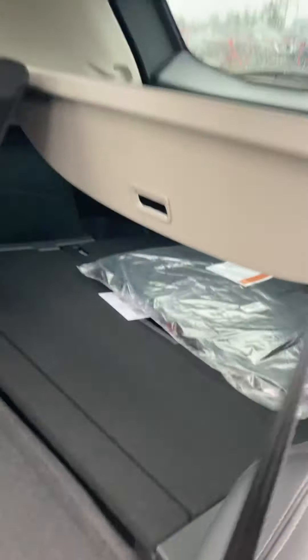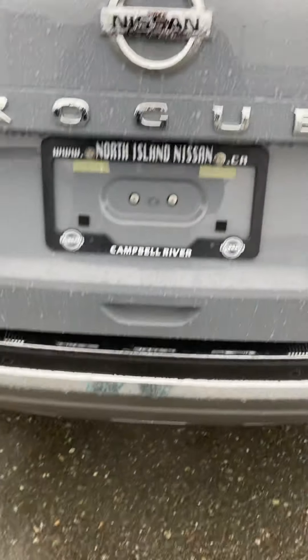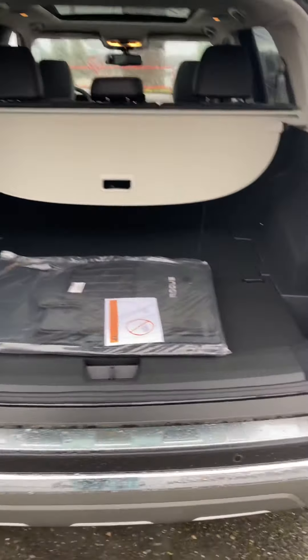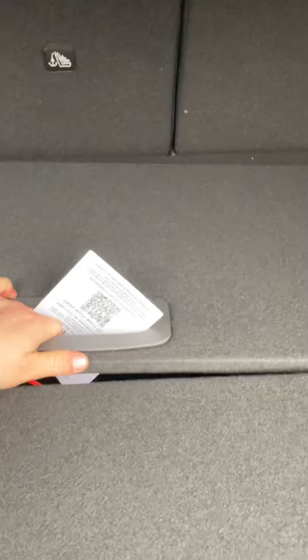The rear seats are super easy to fold down with a quick pull, adding storage space in the back. Around back we have the power liftgate — one swipe of your foot underneath the tailgate opens the door automatically, or you can use the key to pop it from a distance. There's lots of cargo space back here, with a cover panel and rubber floor mats. One of the standout features is the Divide-and-Hide storage system: you can pull up the divider and create separate storage spaces across seven different configurations — great for keeping groceries from sliding around.